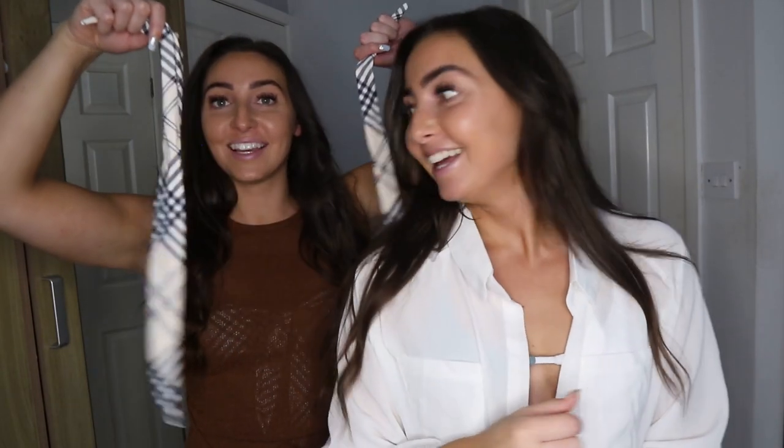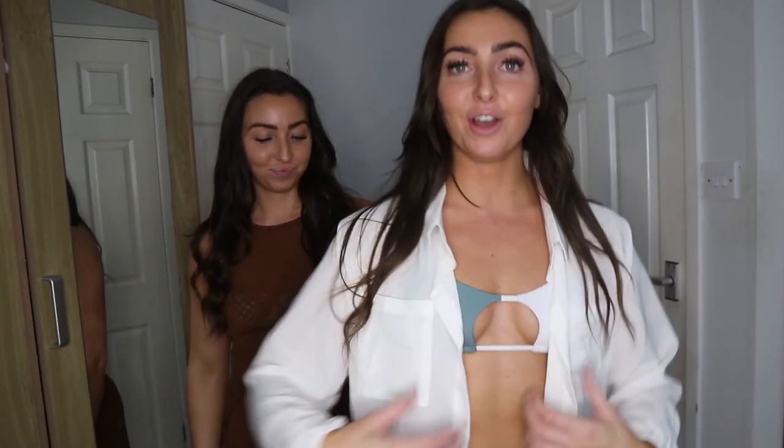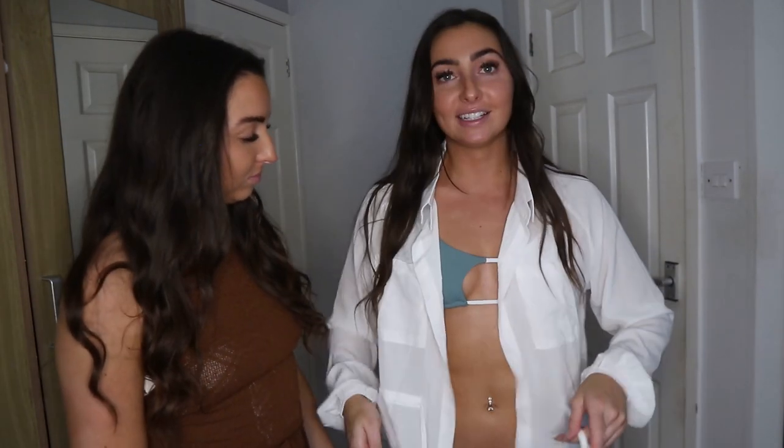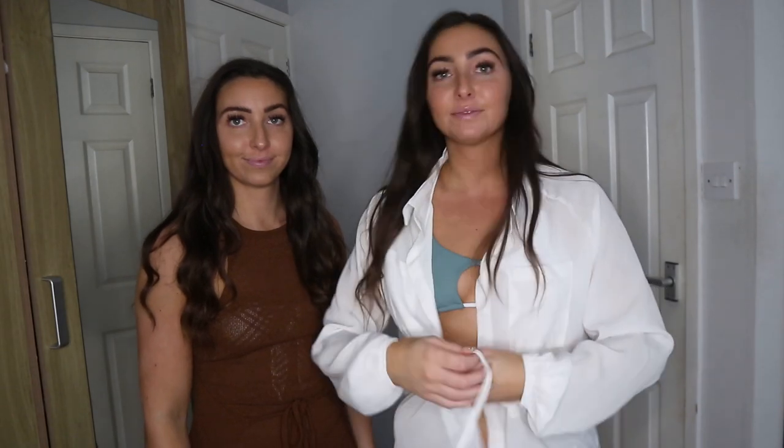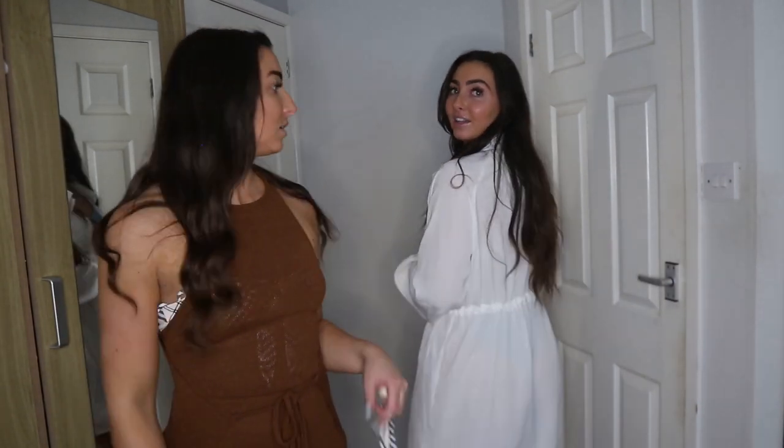This is like a chiffon - it's a sheer material but it's really well detailed. You've got pockets, and this little tie in case you want to cinch it in. It's quite see-through but it's such a nice length.